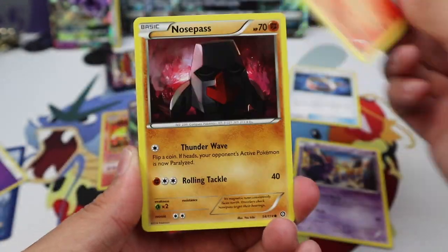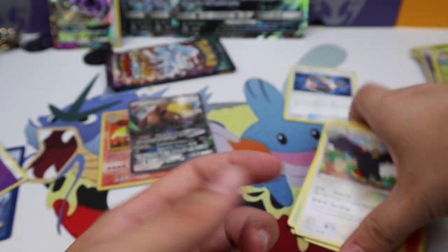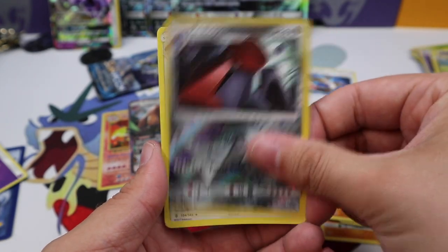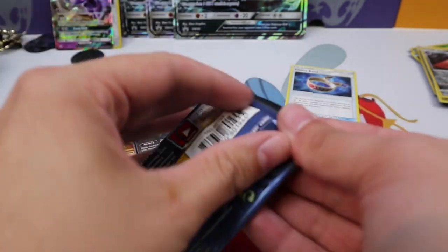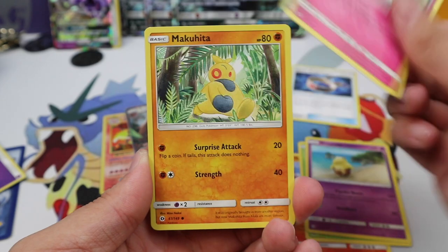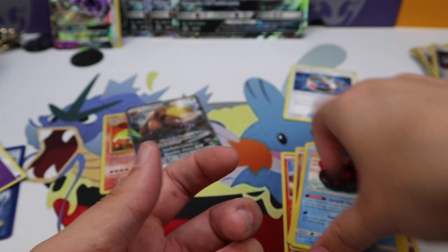Nidoran, Chimchar, Nosepass, Litwick, Dino, Rapidash, Nuzleaf, Bravery — Marill reverse and a Yanmega. This is terrible, this is just awful. Mudbray, Vanillite, Gligar, Litwick, Clefairy, Machoke, Glaceon, Watchhog, Probopass, Swellow regular rare. Last pack, last chance: Torkoal, Rowlet, Drowzee, Cutiefly, Makuhita, Passimian, Rotom Dex, Pyukumuku, Pokémon Catcher reverse — and a Toucannon regular rare.